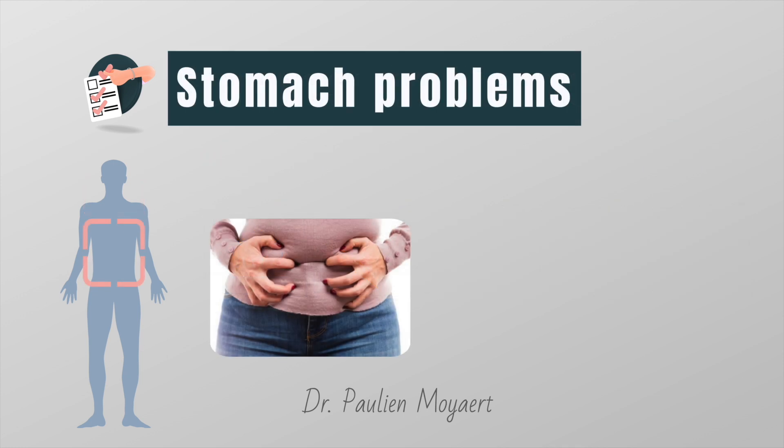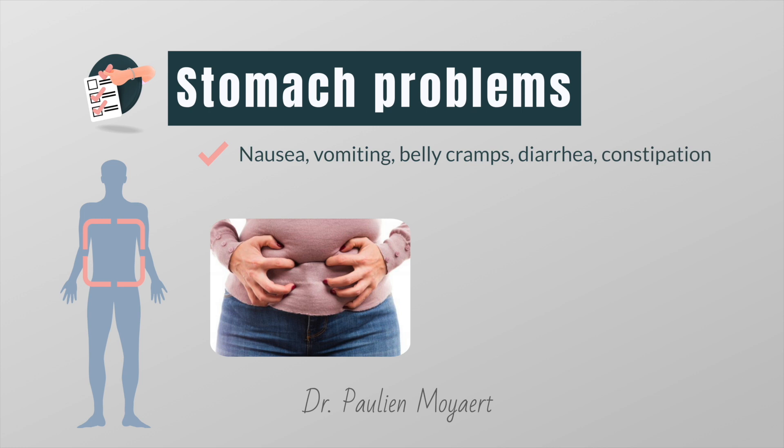Many people will experience stomach problems at some point after starting radiation therapy. You may have side effects such as nausea, vomiting, belly cramps, diarrhea or constipation. These problems are usually managed with drugs prescribed by your doctor.